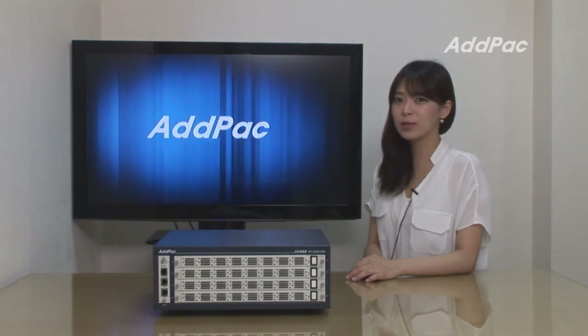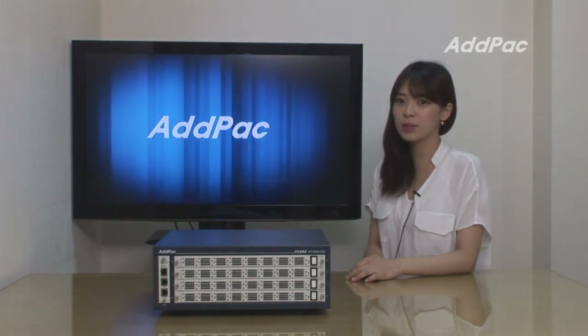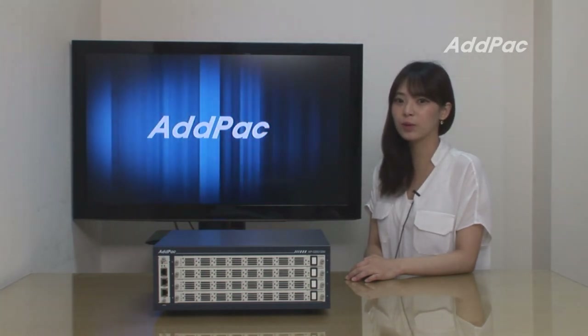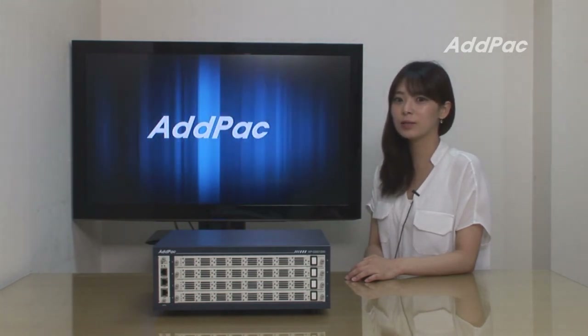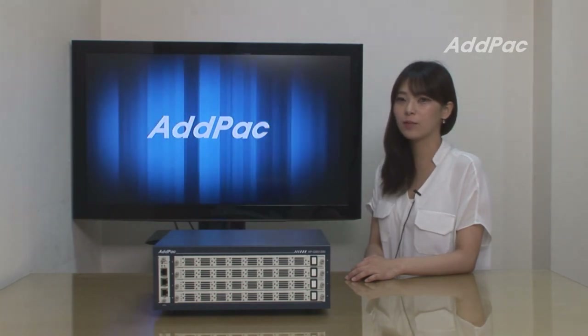ADPAC's GSM gateway series and multimedia network devices have been fully recognized for their performance and stability. APGSS1200, backed by 14 years of experience in the GSM and VoIP gateway market, will bring you full satisfaction. For more information, please visit our website. Thank you for watching.